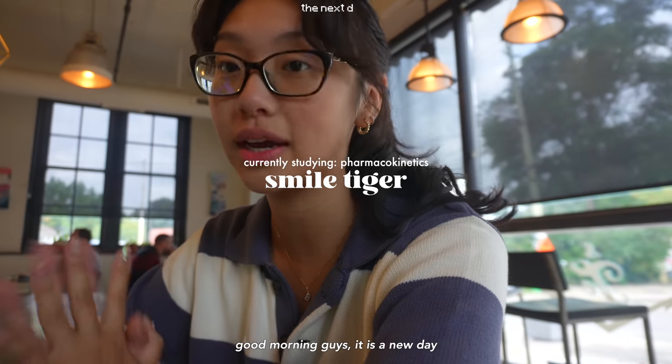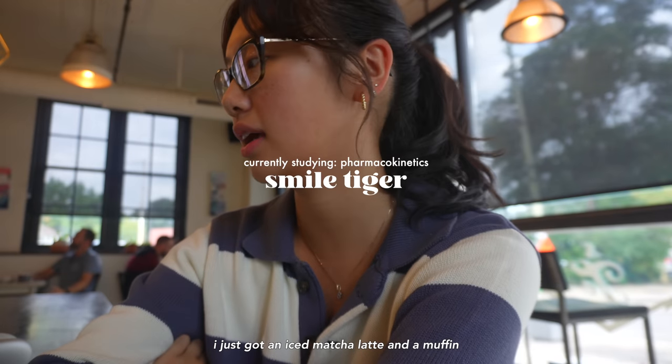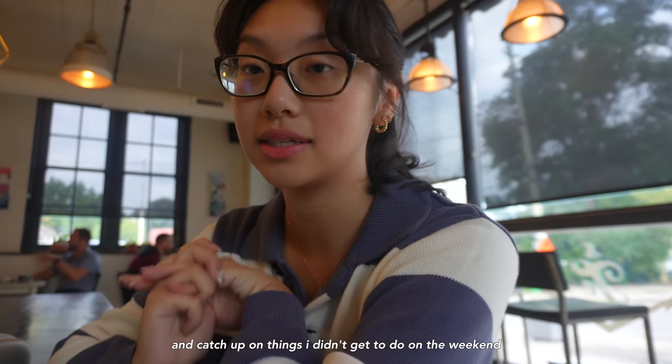Good morning, guys — it's a new day and I'm at Smile Tiger just studying before class. I just got an iced matcha latte and I'm trying to do a bit of admin work and also different things that I didn't get to do on tour.